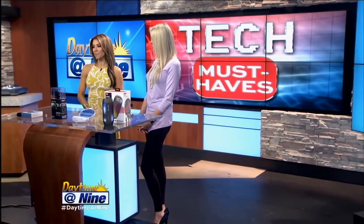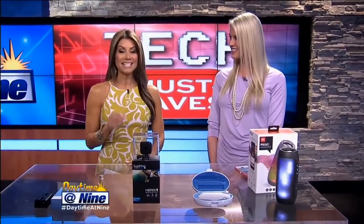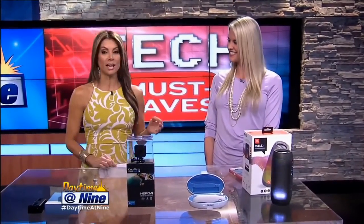Everyone will probably head out for some sort of trip this summer, and we want to make sure that you are set. Our lifestyle and tech expert, Kelly Wonderland, is back. She has got her summer tech essentials for travel.